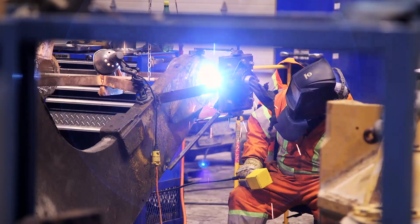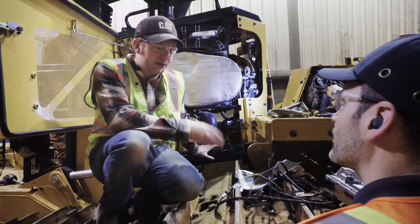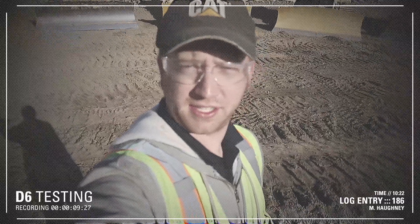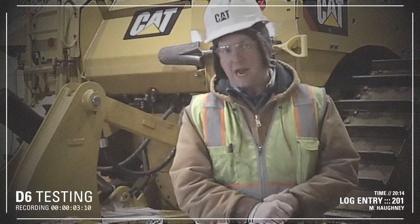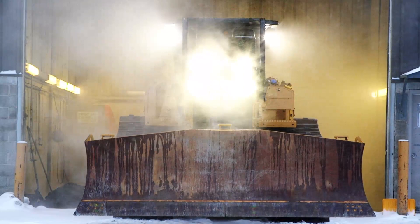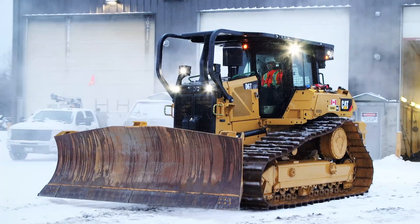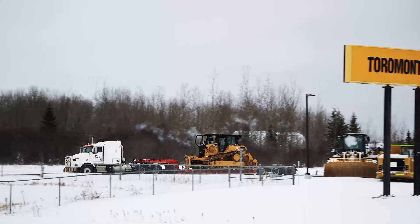Employees from all over Caterpillar have been pushing themselves to the limit to bring their version of the D6 to life. One of those employees is Senior Test Engineer Michael Hockney. After years of shepherding this D6 prototype through design iterations and initial testing, Michael is with the machine at Torremont CAT in Timmins, Ontario — on the doorstep of the D6's final challenge: a De Beers diamond mine with its own unique working conditions. But before Michael can begin testing the D6 in the diamond mine, he faces the challenge of just getting it there.